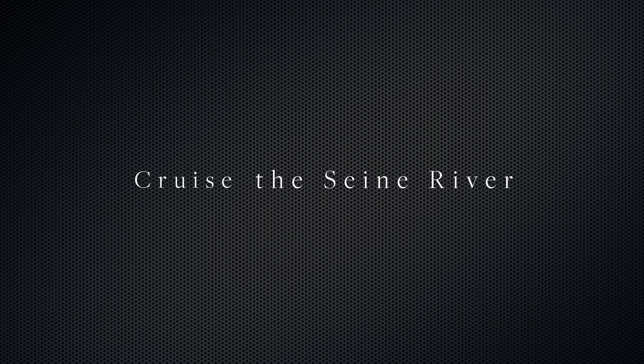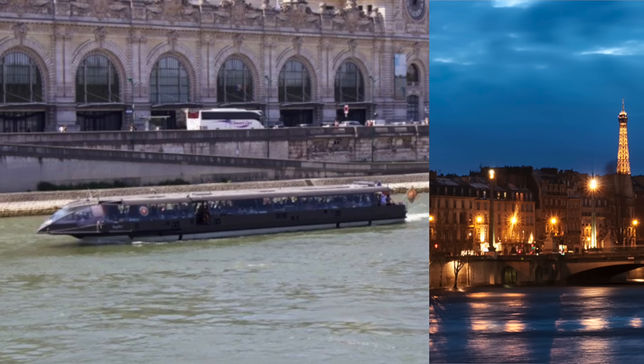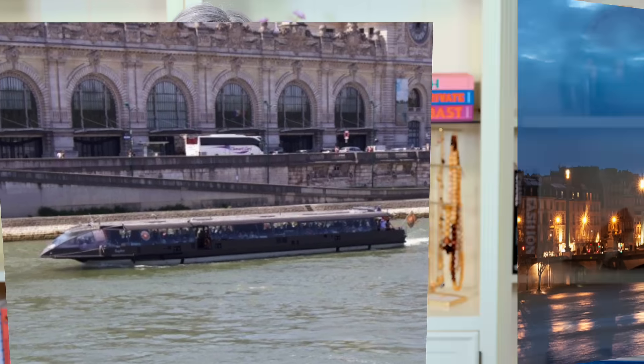First up, cruise the Seine River. One of the best ways to see Paris and familiarize yourself with it, especially if you're new to the City of Light, is a cruise down the Seine. Most of the public ones are about an hour and a half and narrated, so you can learn a lot and see many of the most famous monuments like Notre Dame and the Eiffel Tower while you cruise along. Be sure to buy your tickets in advance — they even have dinner cruises, and that's what Kelly and I took part in, and we both loved it.